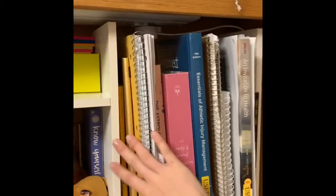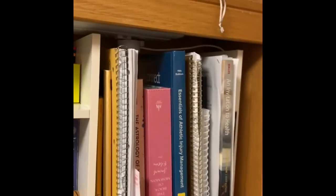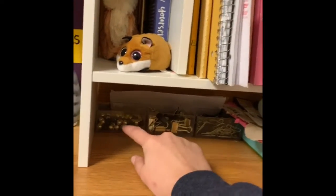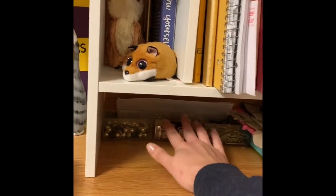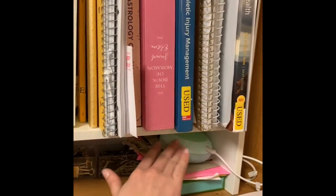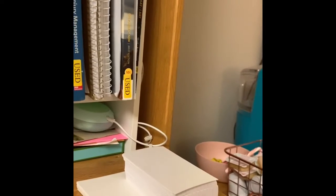I have some books, notebooks, and textbooks — all my stuff for school. There's a convenient little spot where I keep thumbtacks, paperclips, and little clippy things. I also keep my mail stuff there, and my Google Home because it's easier and fits nicely.